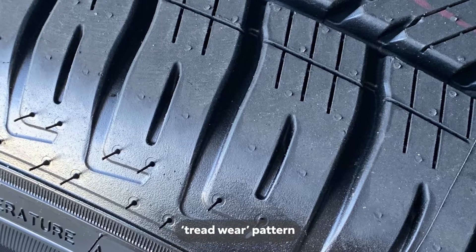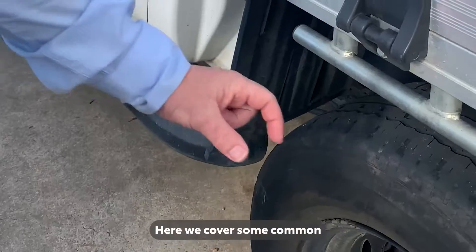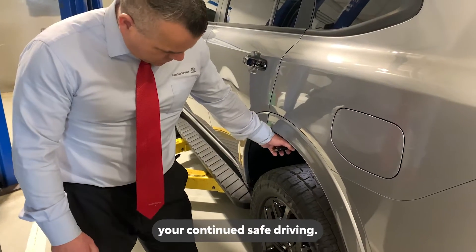Did you know a tyre tread wear pattern can reveal a lot about the overall health of your vehicle? Here we cover some common tread wear patterns and their implications to help ensure your continued safe driving.